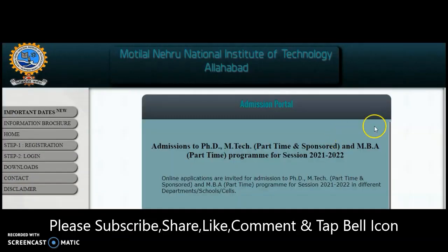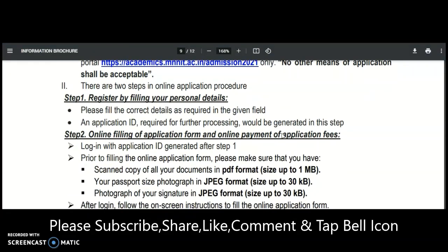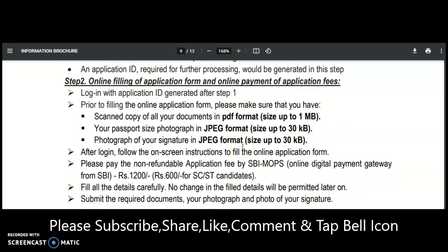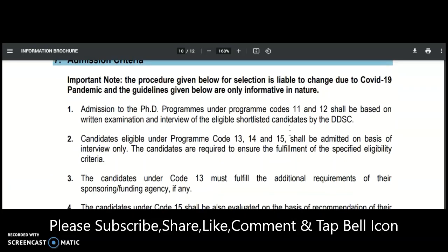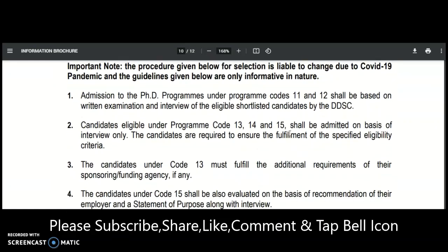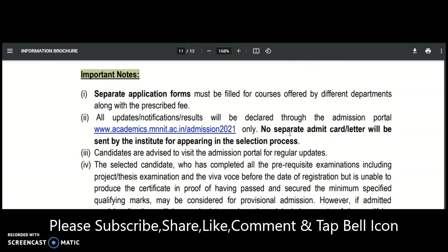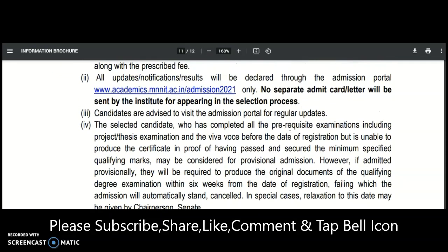The application procedure requires you to click on the provided link, which will open the online application portal. You need to fill in the necessary details, upload photographs, required documents, and a scanned copy of your signature. The application fee is 1200 rupees for general categories and 600 rupees for SC and ST categories. The admission criteria are also provided, along with a few important notes — the admit card will not be separately provided by the institute.